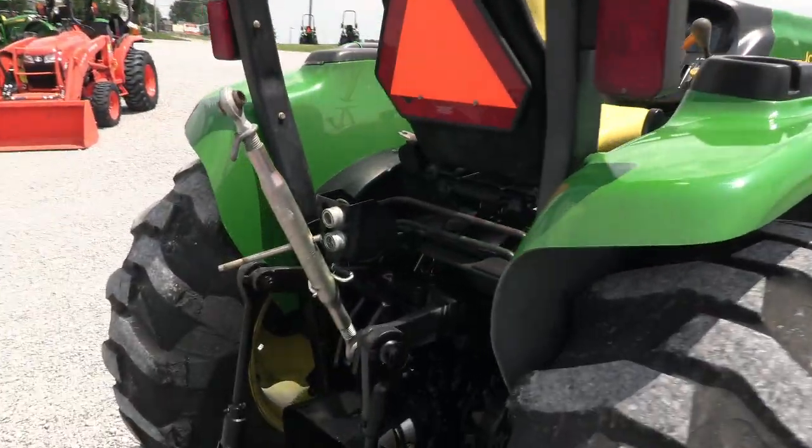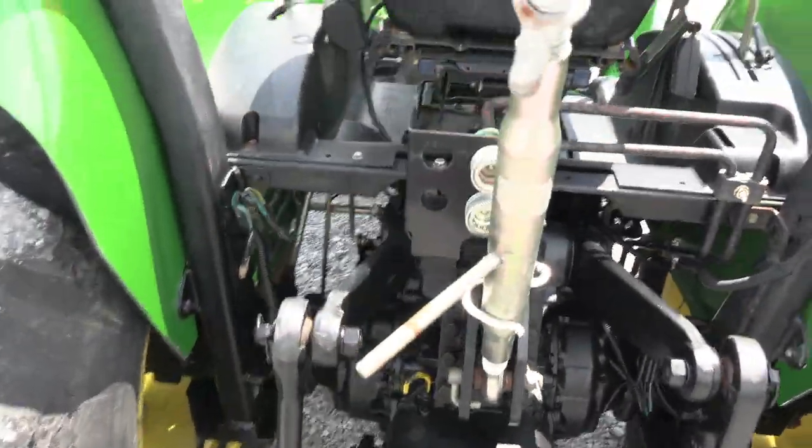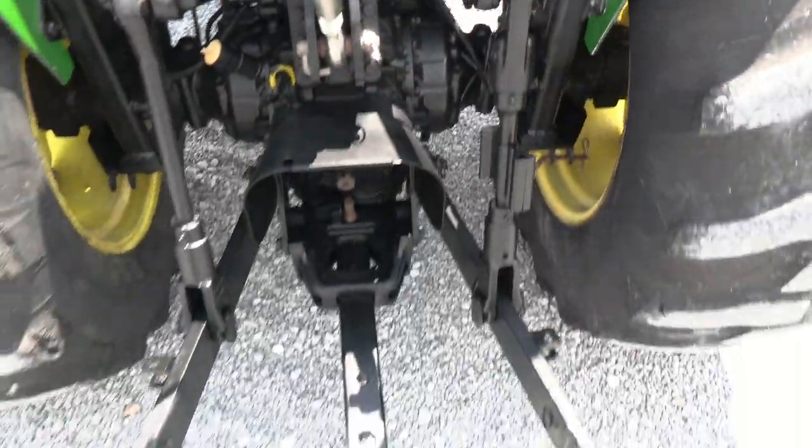It has a foldable rollover bar and a rear hydraulic outlet. Top link and draw bar both come with the machine.